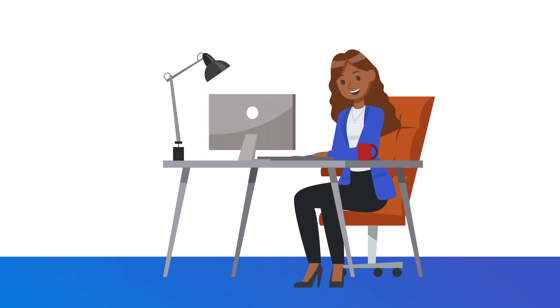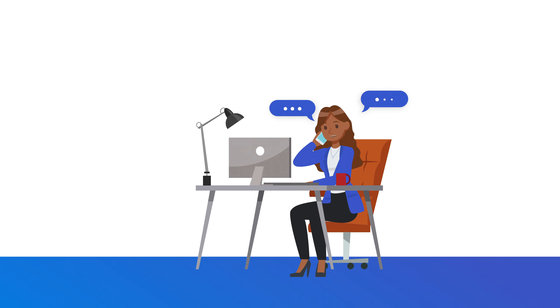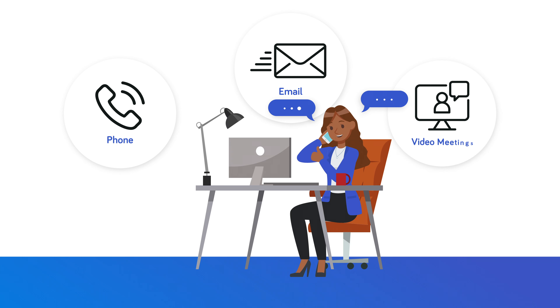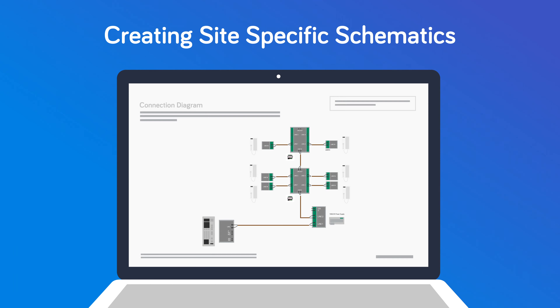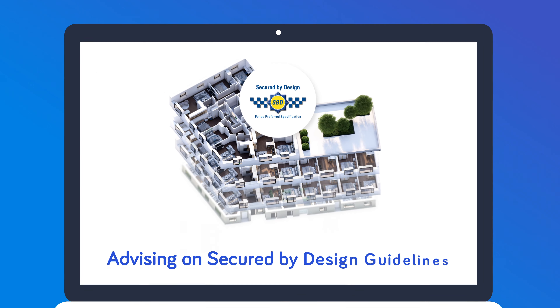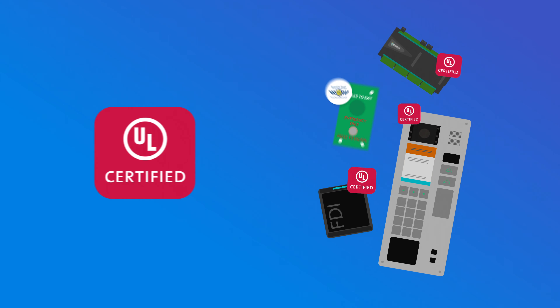And if you need additional support, you can contact our dedicated projects team, who are here to support you over the phone, email or Teams throughout the specification process, whether it's creating site-specific schematics or advising on Secured by Design guidelines and our UL293 certified products.